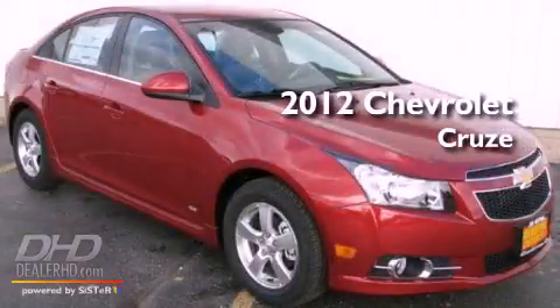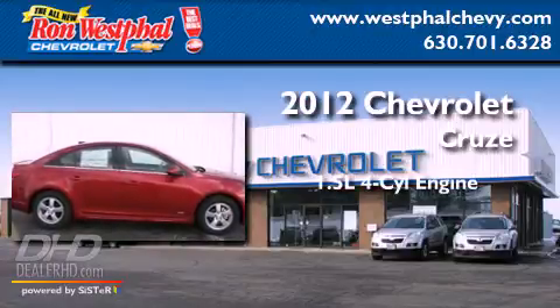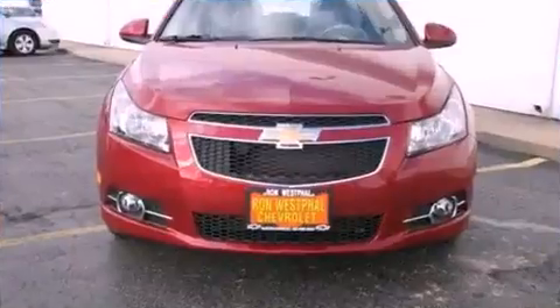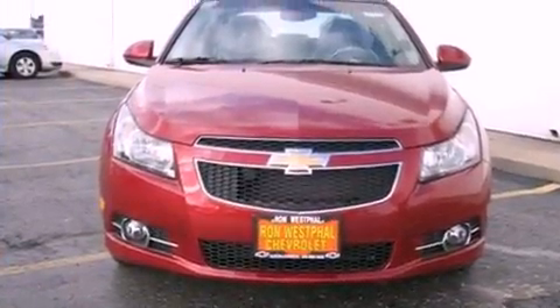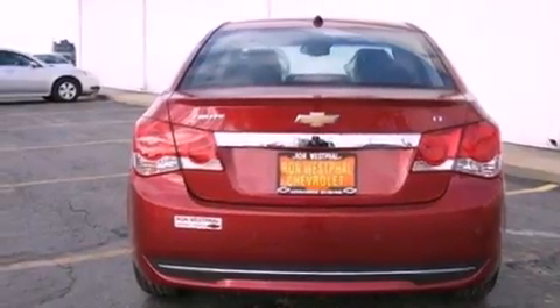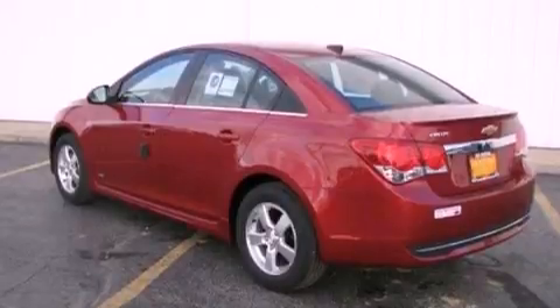This is a brand-new 2012 Chevrolet Cruze. It features a 1.4-liter four-cylinder engine and a manual transmission. Its top features and packages include a convenience package, a low-tire pressure indicator, traction control and stability control systems, alloy wheels, and satellite radio.